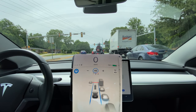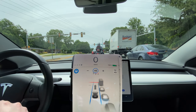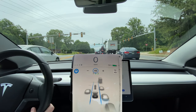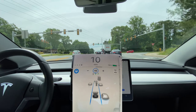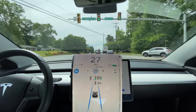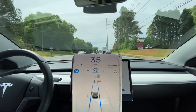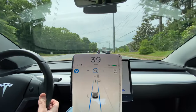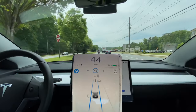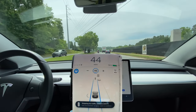One thing I have been impressed with is its ability to determine, between the three lanes you might be in, which one is actually applicable to you as far as the light is concerned. In that situation, when the light for my lane turned green, that's when it turned green on the autopilot display, whereas there was a flashing yellow which it also displayed as the lane not appropriate to the action you need to take.